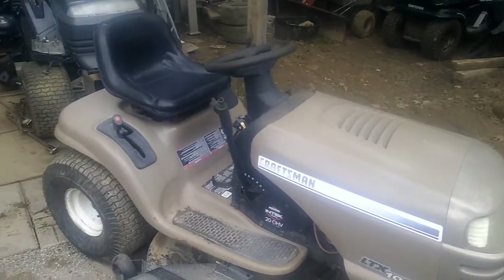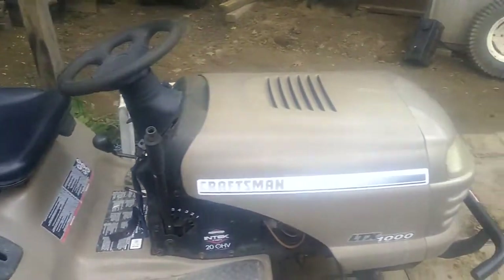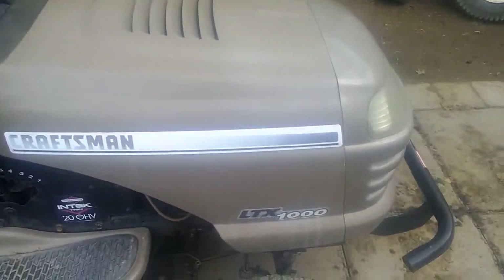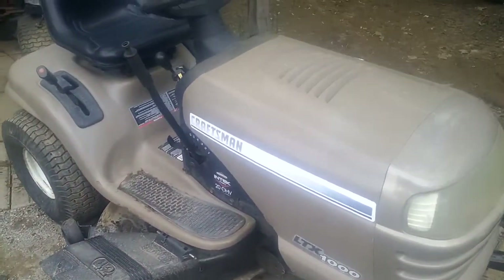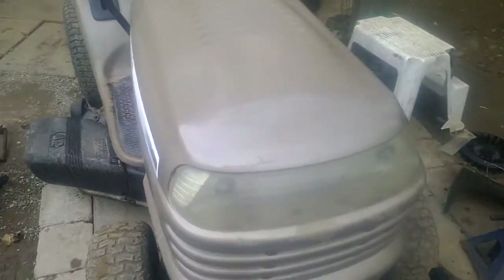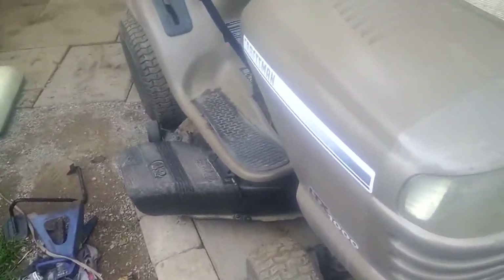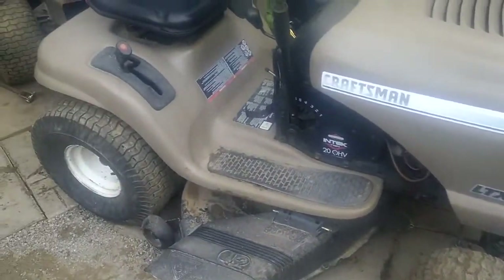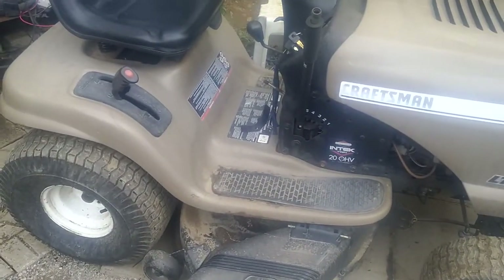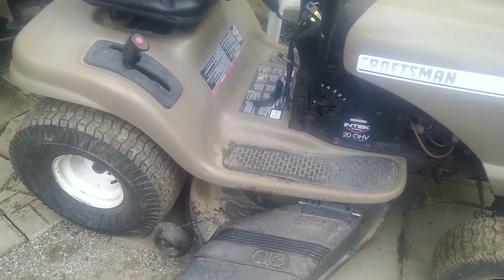Hey everyone, Random Brian here. The tractor has arrived — it's a 2001 Craftsman LTX 1000. It's actually in fairly decent condition for its age. There are a few blemishes on the body, but it's got real appeal. It's actually an all-steel hood — I initially thought it was a plastic grille, but it's all-steel with the bumper. It has either a 10 or 12 gauge 42-inch deck in really good condition.